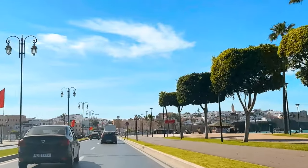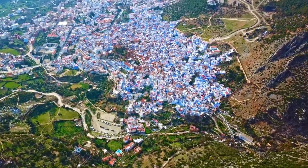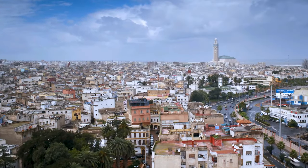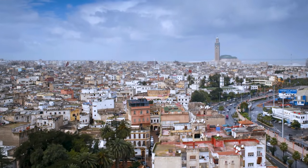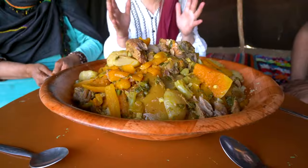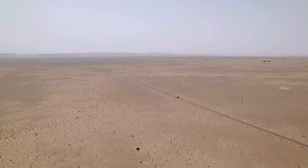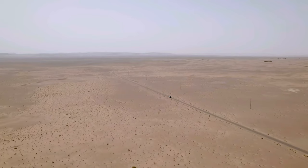Remember, this itinerary is just a starting point and there's so much more to explore in Morocco. Each city and region has its own unique charm and attractions, so take your time, embrace the rich culture, savor the delicious cuisine, and create lifelong memories in this extraordinary destination.